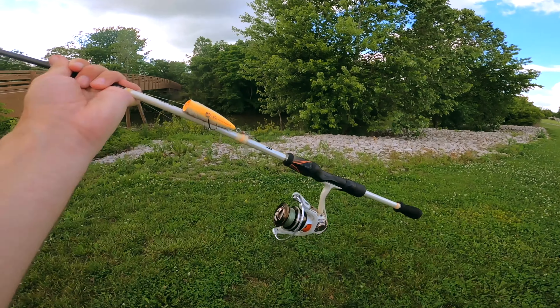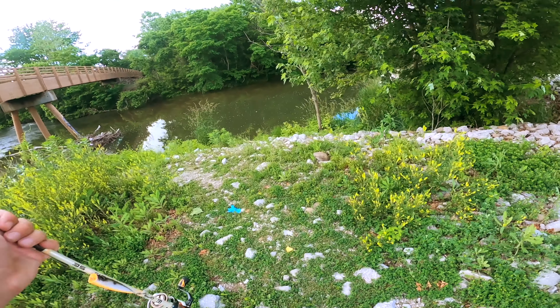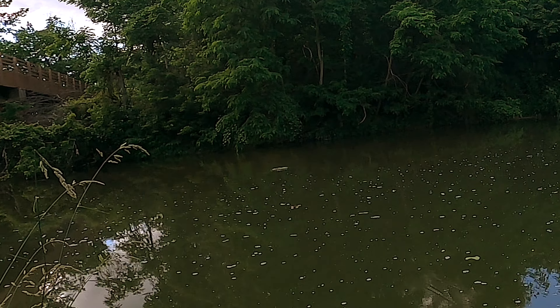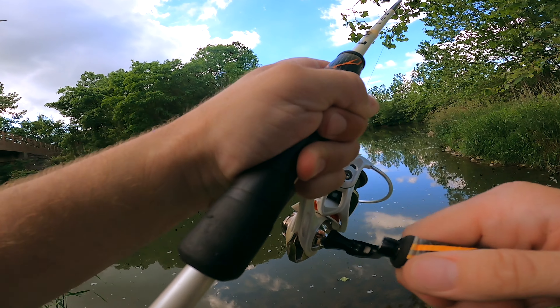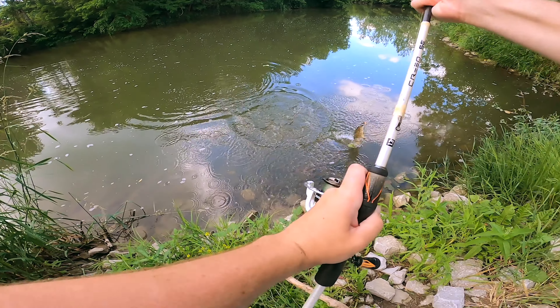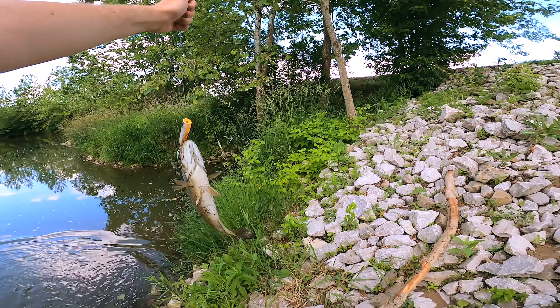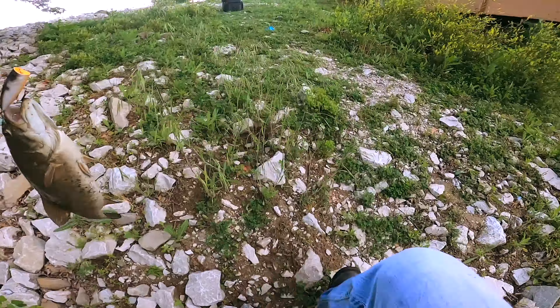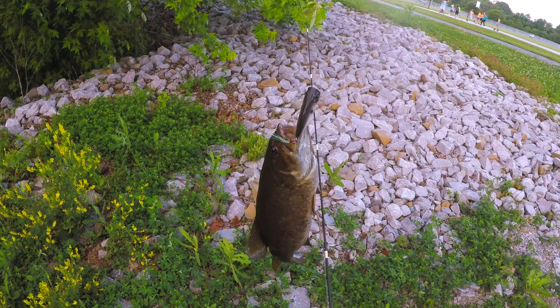I'm going to walk down to that first spot and throw this popper — just a few casts. Oh, something just hit it! Got him! Got one on top water! Yes! Good one, good smallie! Oh, it worked — it's on a popper! Oh my goodness, yes! That was awesome — I didn't really think the popper would work, I just had it tied on. It was an awesome strike, this is exactly what I came here for.